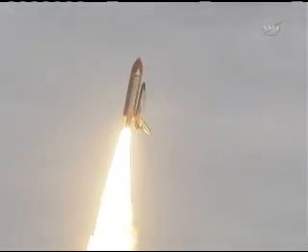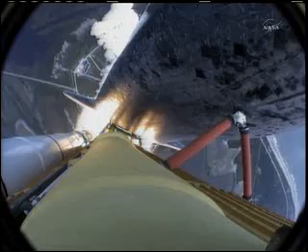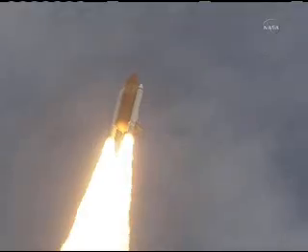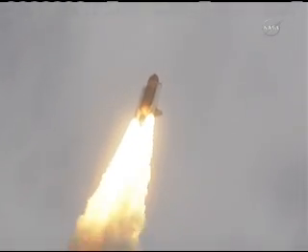Roger, roll, Atlantis. Houston now controlling the flight of Atlantis. The space shuttle spreads its wings one final time for the start of a sentimental journey into history. 24 seconds into the flight, roll program complete. Atlantis now heads down, wings level on the proper alignment for its eight-and-a-half-minute ride to orbit.